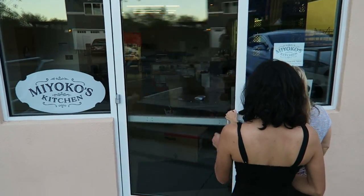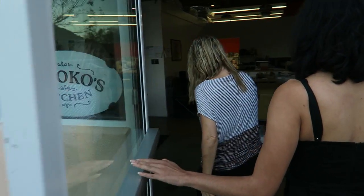We just got here and we're so excited to go in! Hey everyone, I'm Miyoko and I want to welcome you to Miyoko's Kitchen.